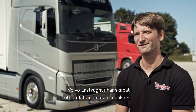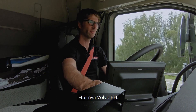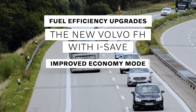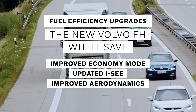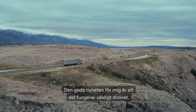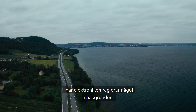Volvo Trucks hat da ein umfassendes Verbrauchspaket für den neuen FH geschnürt. Volvo hat da ja einige neue Features hinterlegt, um den Verbrauch zu reduzieren. Die gute Nachricht für mich ist, dass es sehr unauffällig funktioniert. Also es sollte den Fahrer nicht stören, dass da im Hintergrund die Elektronik etwas regelt.